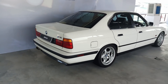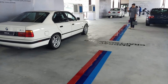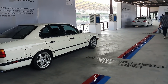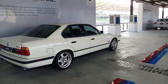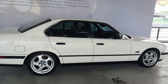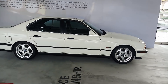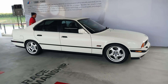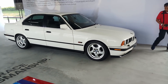BMW Malaysia sourced examples of previous generation M5s to show on display. There's no unit of the E28 here — it's extremely rare and I don't think any unit even made it to Malaysia. So the displays start with the E34 M5. This generation was produced from 1988 to 1995, powered by a 3.8-litre inline-six engine making 340 horsepower and 400 newton meters of torque. Of course, this day and age, that kind of output is almost matched by your garden variety 5 Series in Europe.